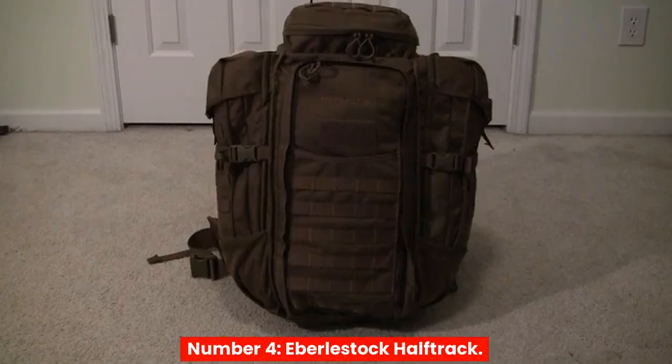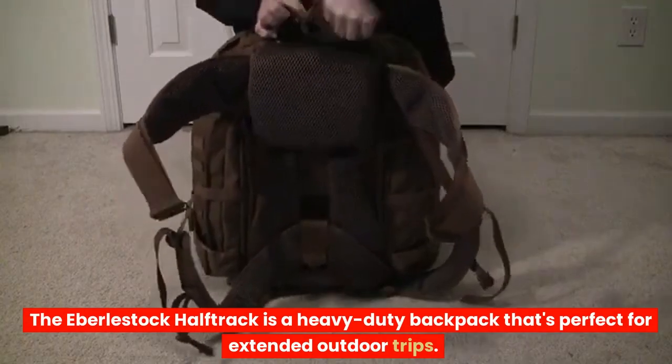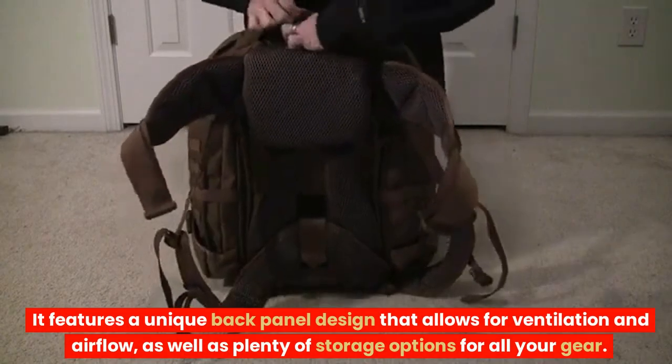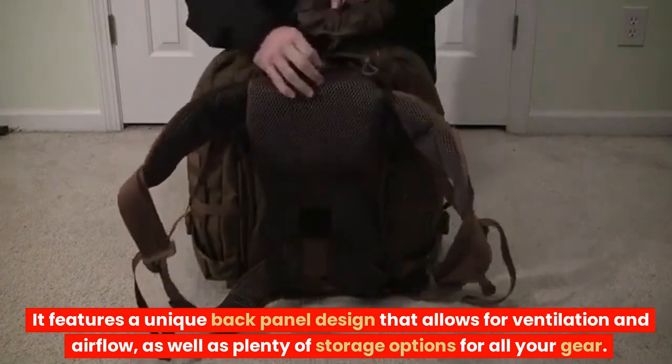Number 4: Eberlstock Half-Track. The Eberlstock Half-Track is a heavy-duty backpack that's perfect for extended outdoor trips. It features a unique back-panel design that allows for ventilation and airflow, as well as plenty of storage options for all your gear.